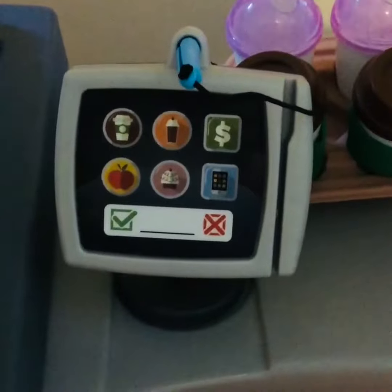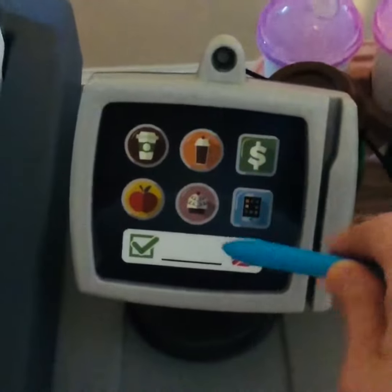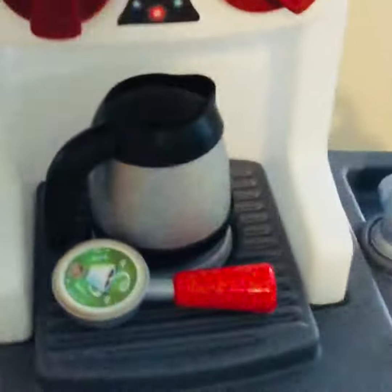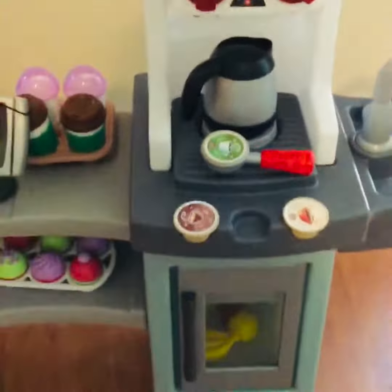It also has this little checkout cash machine. There are some batteries required for this, and also for the coffee pot, which makes noise. This lights up too — for some reason the lighting up isn't showing on camera.